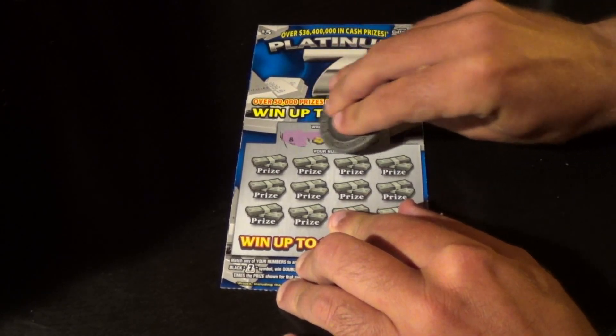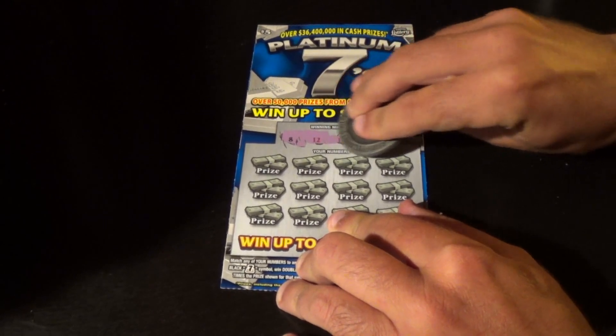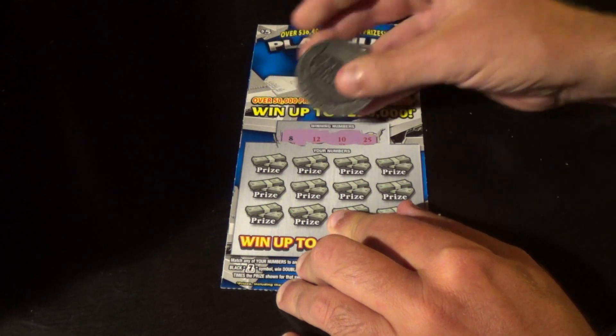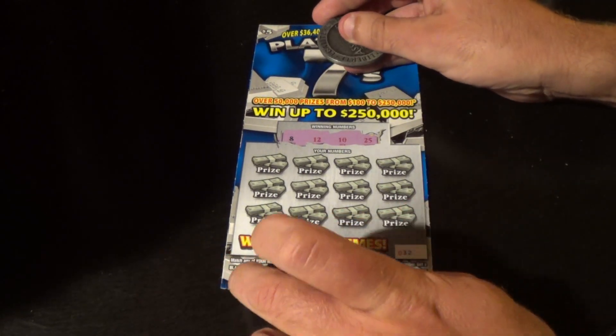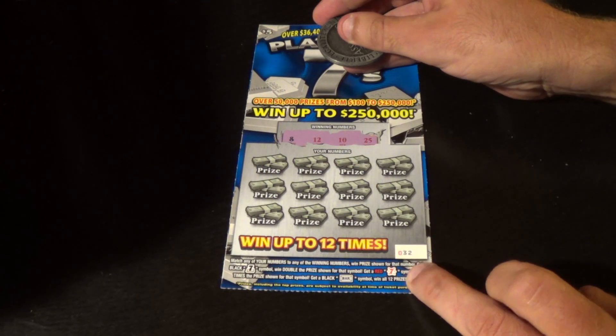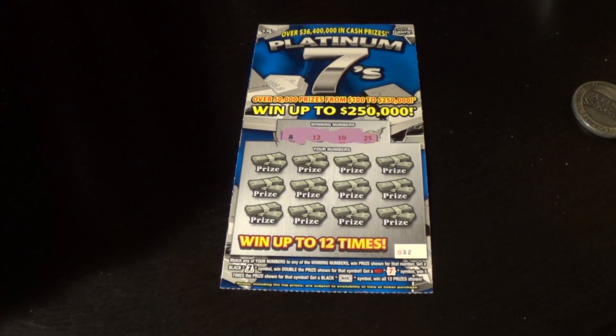Our winning numbers are 8, 12, 10, and 25. We just need to match any of these winning numbers, or find a black 7 for double, a red 7 for 5X, or a black bar symbol for a win all.